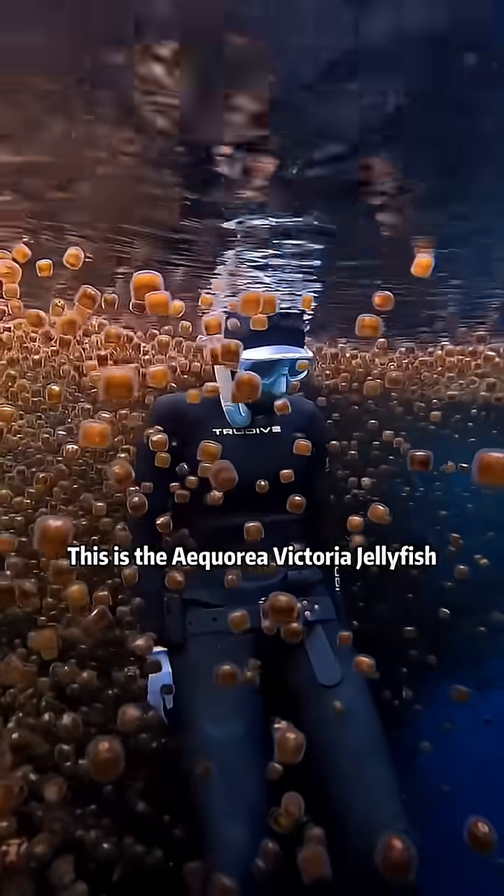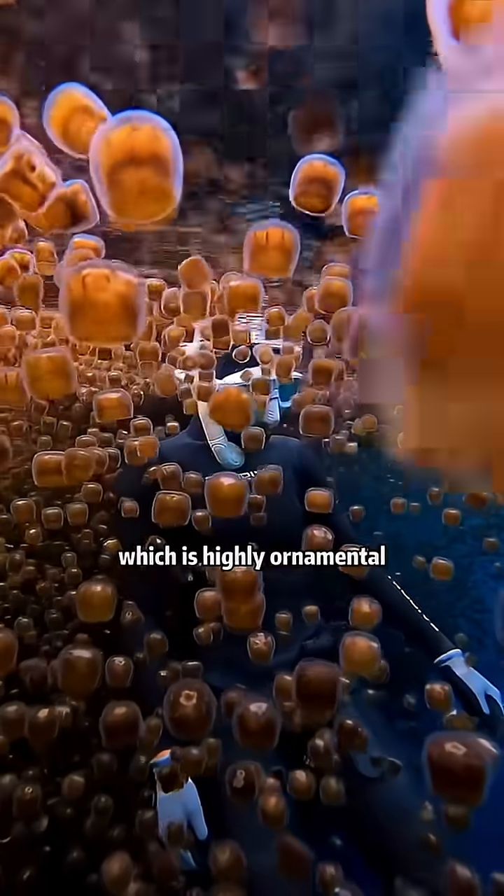Is this jelly for sporthonens? This is the Aquaria Vittoria jellyfish. It's non-toxic, but highly ornamental.